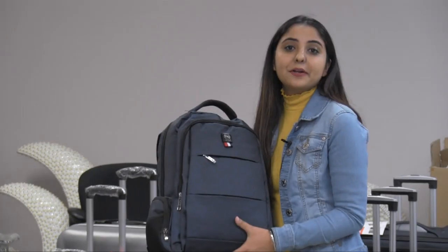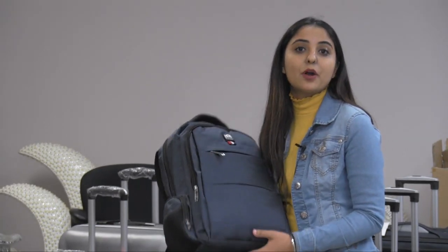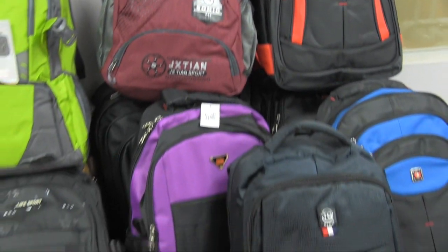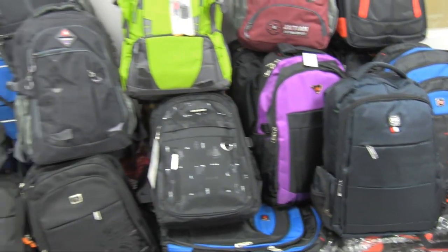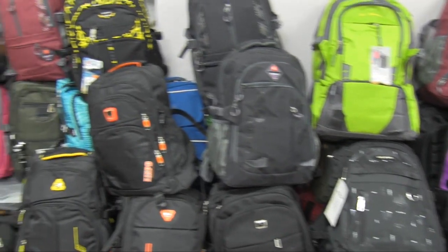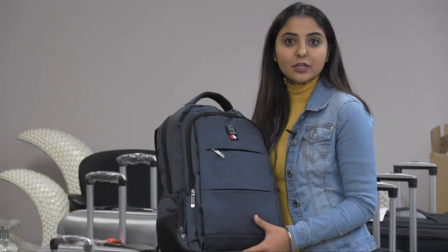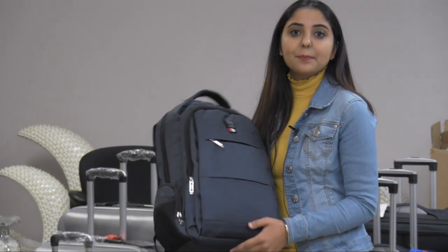We have a wide variety of school backpacks in different designs. Some are waterproof and they all have a laptop compartment inside. Each design is available in different colors, and we have all colors in stock. The wholesale price of the backpacks varies between $12 to $15, so you can easily retail them by doubling the price.